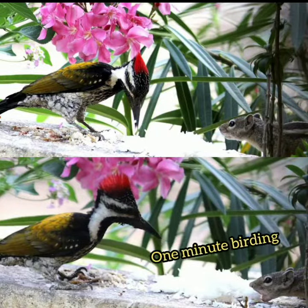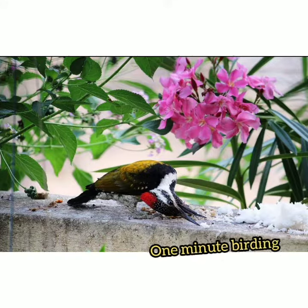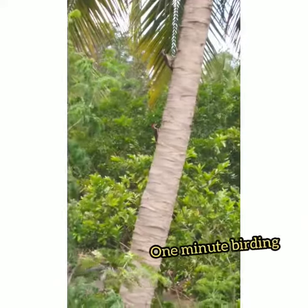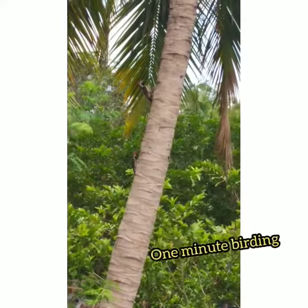It regularly eats boiled rice which we keep on a compound wall. They sometimes fight with the squirrels and sometimes share the food with them. It climbs up the tree, rotates, and does some funny activities. Its zygodactyl feet help them to do so — it's always fun watching them.